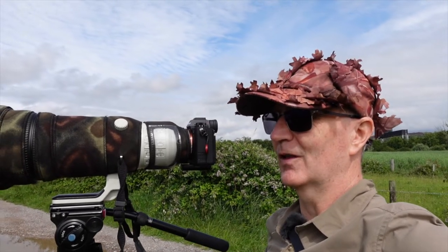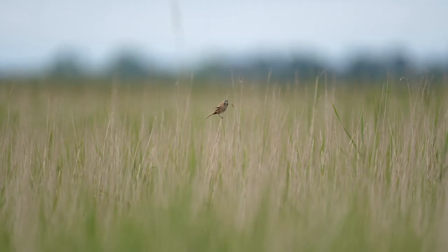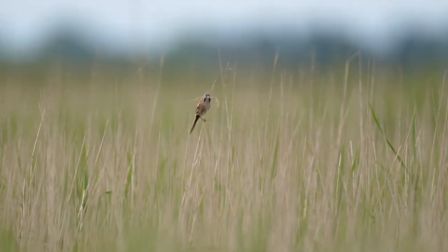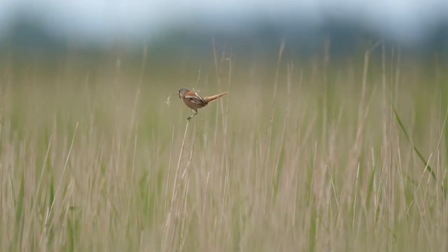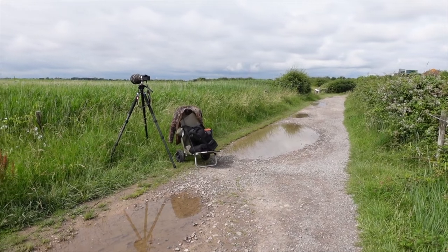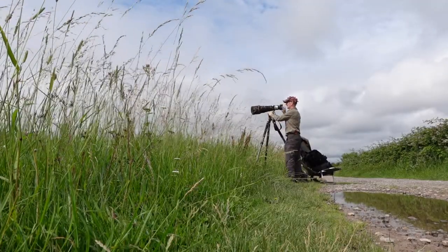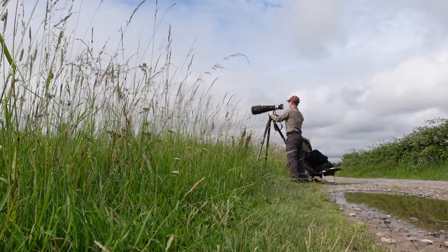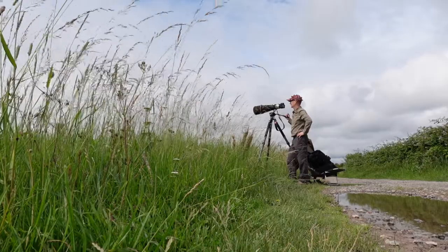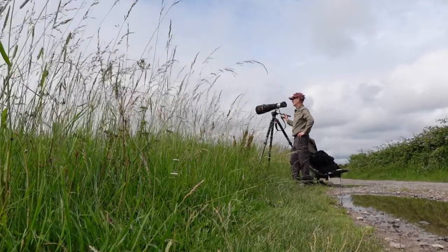We're filming just off the pathway here overlooking the reed beds from the main hut down on the right, using the 600mm. We're not going any closer because we really don't know where these things are going to land — anything could land within 15 feet or within 60 feet — and we really don't want to miss the shot.